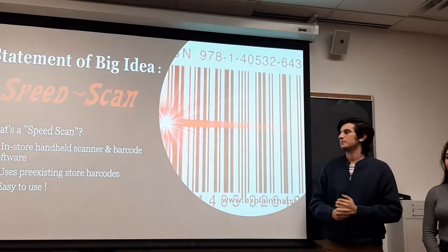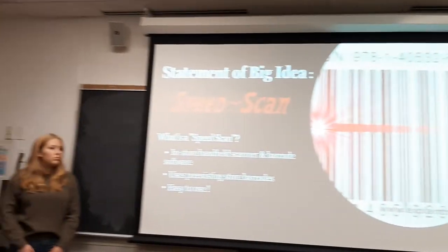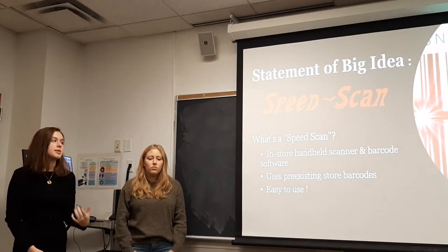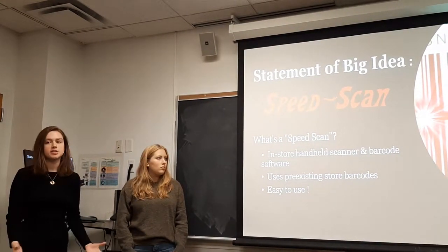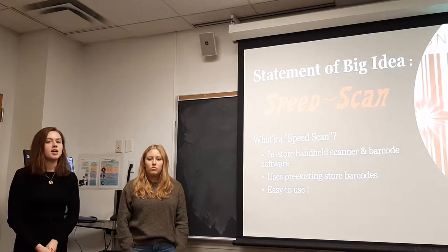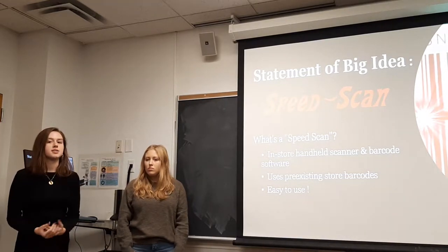Our big idea is SpeedScan, which is basically handheld scanners that are compatible with the products in the store because of a code implemented in the handheld scanners. They're super easy to use for anybody who has a basic grasp on technology, and it's basically designed to speed the process of checkout.